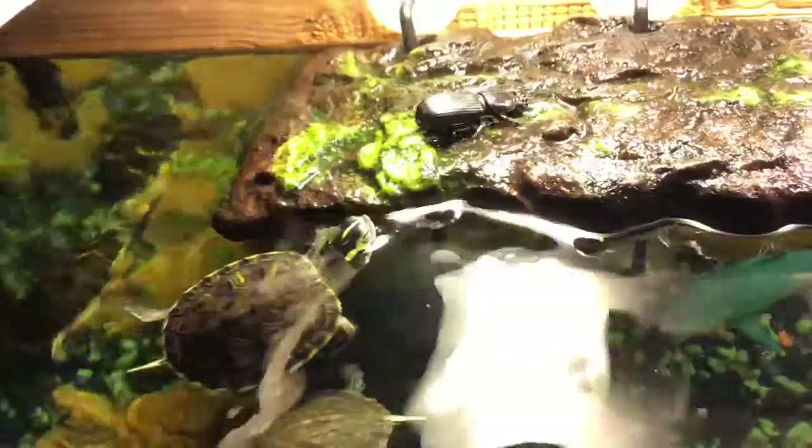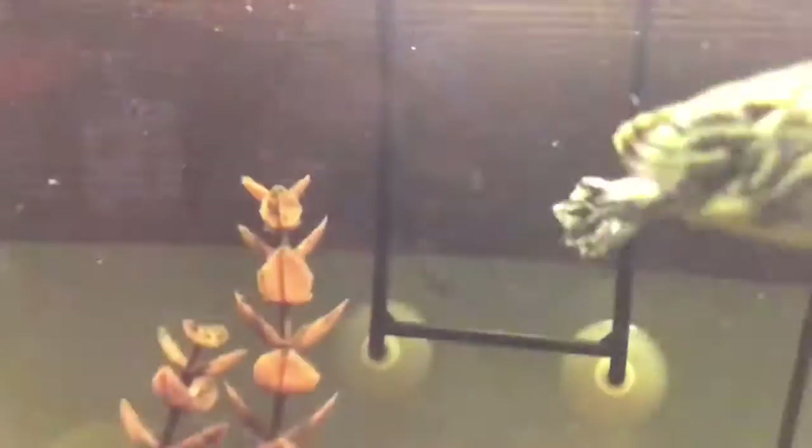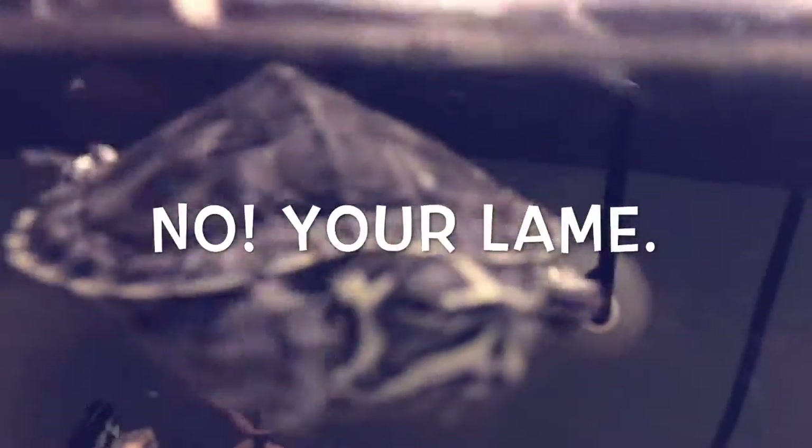What's the turtle going to do? Come on, now you're in his territory — what you going to do, turtle? Wow. You're lame. You're lame, buddy.